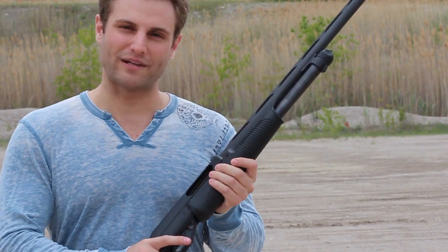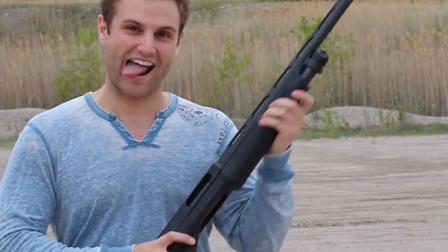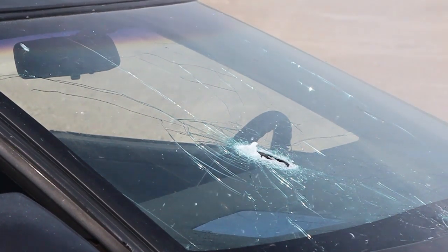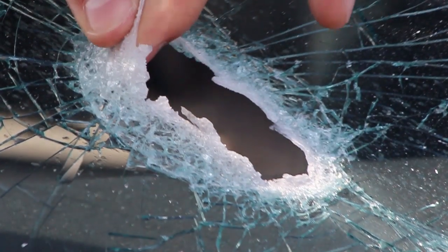Wait, what about the front windshield? We're not putting a .45 bolt through the front windshield. No, you're right — we're gonna do something a little bit better. Like what? We're gonna be using my Benelli 12 gauge. The embedded layer of vinyl in your front windshield cuts down on the amount of particles that fly off from the windshield during a collision. That's looking like a glass sandwich.